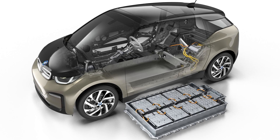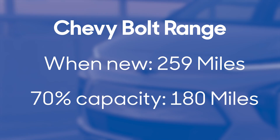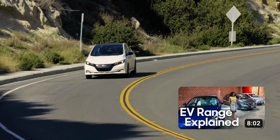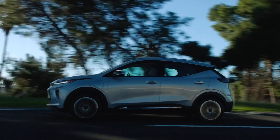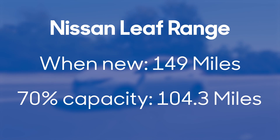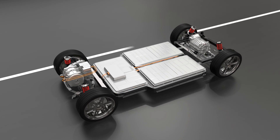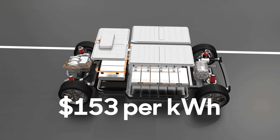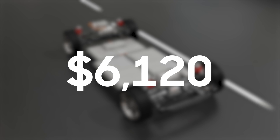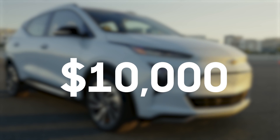Whether you need to replace it is a personal decision. For example, for this Bolt, 70% of its brand-new range works out to about 180 miles — that's plenty to get you around town, run errands, and even make the occasional unexpected side trip. We talk more about how much range you really need in another video, linked above. But what if your EV has less range than this Bolt? A base model Nissan Leaf only has 149 miles of range when brand new, and 70% of that is barely 100 miles — that's not a lot. The federal office says the cost of a replacement EV battery is about $153 per kilowatt-hour. Replacing that 40-kilowatt-hour Leaf battery would cost you more than $6,000 at today's prices. The Bolt's bigger, 65-kilowatt-hour battery is even more, coming in at nearly $10,000.